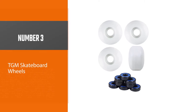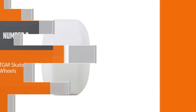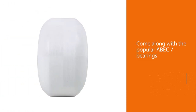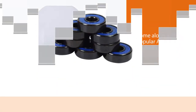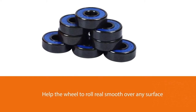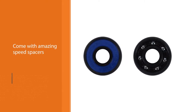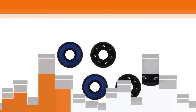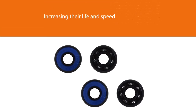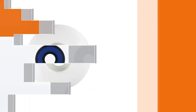Number three: TGM skateboard wheels. These wheels come along with the popular ABEC 7 bearings, which are an essential part of the wheel system as they help the wheel roll smoothly over any surface. They also come with speed spacers that complement the bearings by increasing their life and speed. The wide range of sizes available allows you to choose the ideal sized wheels for your board so that you can safely skate around. They are also available in two types of hardness — 99a and 92a — where 99a is good for smooth rides.